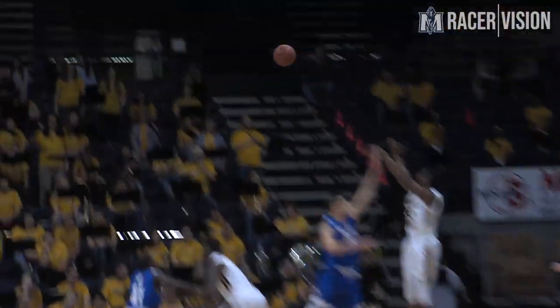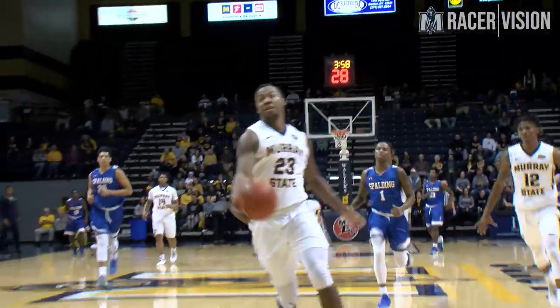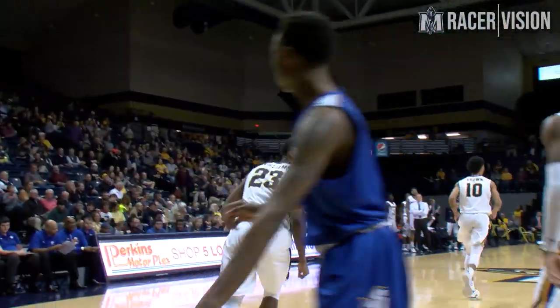At the top of the key, right side Whitley, squares up and buries the three — first one of the night for the Racers. Kicks it, picked up by Morant, he'll scoop it to Williams, he'll stuff it on the other end.